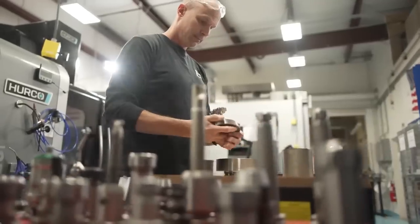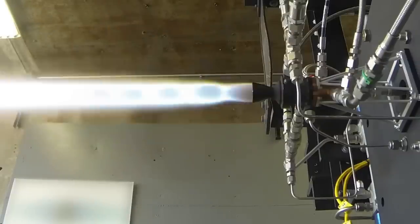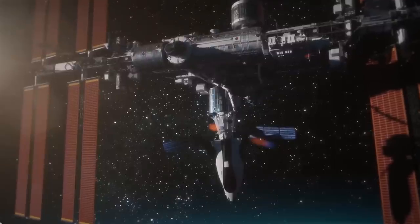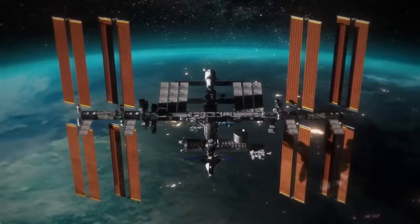Sierra Space is leading the charge into the orbital age, pushing the edge of technology. All the effort, time, blood, sweat, and tears being poured into this makes it worth it. After years of research and meticulous testing, the RCS thrusters are approved to go through production and get installed on Tenacity. Knowing that the hardware being built and tested will be going into space is incredibly rewarding. The Badger team hands off final designs destined for space, playing a pivotal role in guiding Dream Chaser's journey to the International Space Station and beyond.